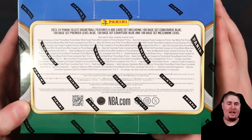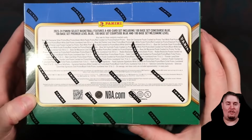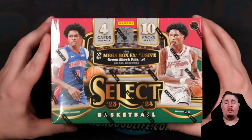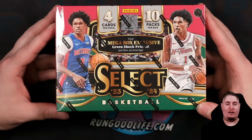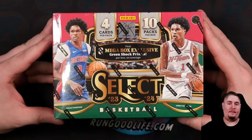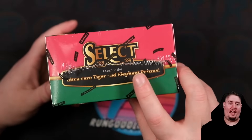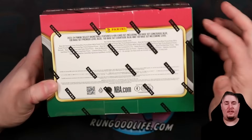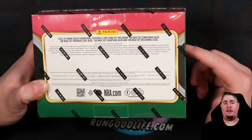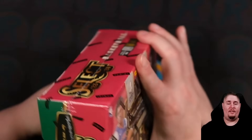Both Target and Walmart megas share the same parallels - you're going to get the green or pink prisms to 99, all the way down to the black, white, and gold one-of-ones. Elephants are also in the Target mega. Then you've got the hobby megas - a totally different product with 40 cards as well. These were formerly known as fanatics exclusive megas because they have the green shocks. These and the hobby blasters are the only places to get tigers. Hobby megas usually resell around $80 and these sell for $85 to $100.